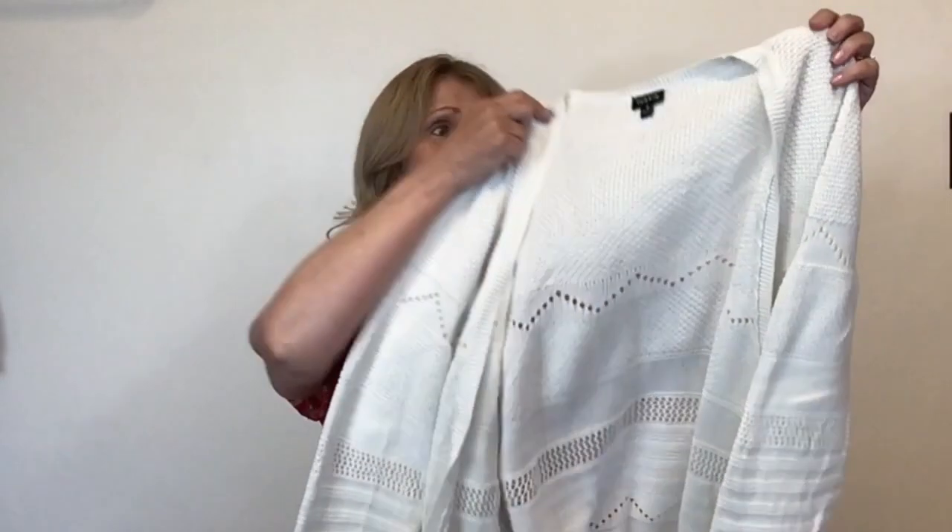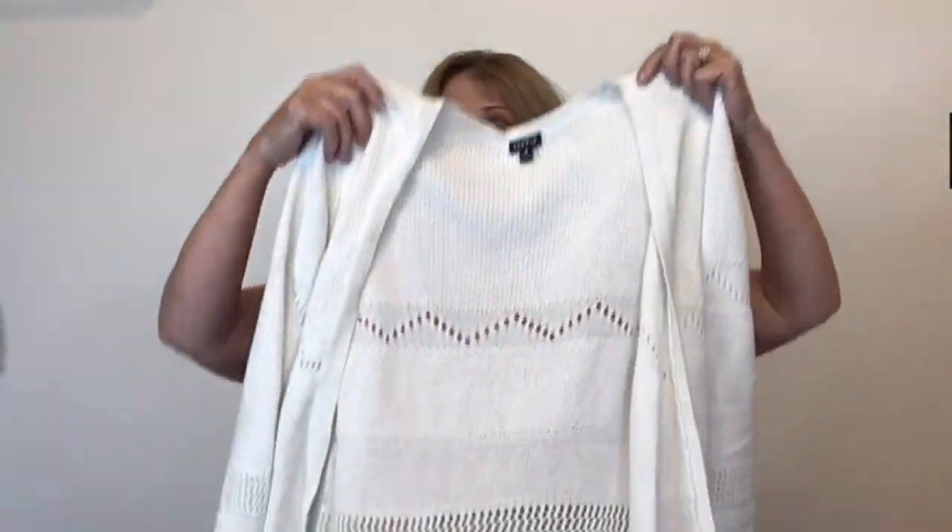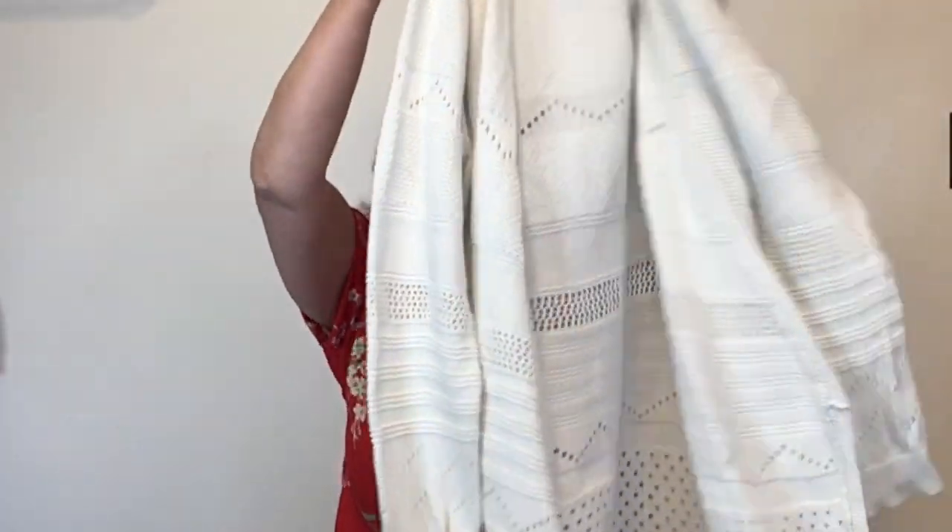I did end up getting all of my sweaters listed. You guys said that you wanted to see the sweaters from the Phoenix bins. This is Torrid, size three — just a white cotton open front cardigan sweater. It's in great condition, lightweight, and great for springtime even summertime.